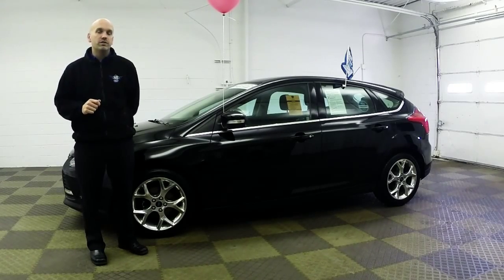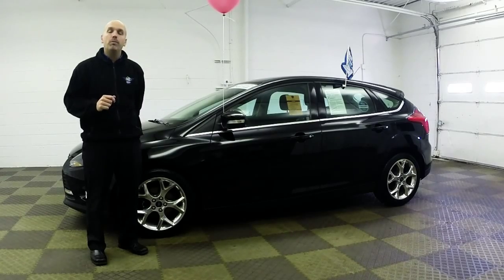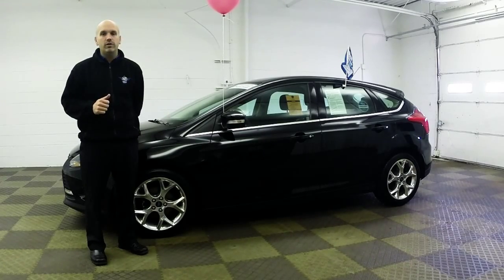There are a lot of bells and whistles on this vehicle. It's got the upgraded tire and wheel package, heated interior seats, and the MyTouch system as well.